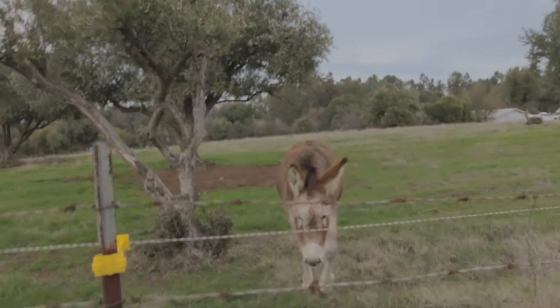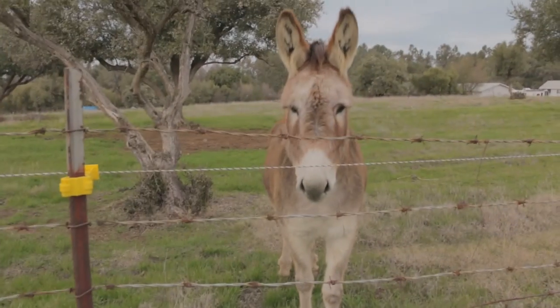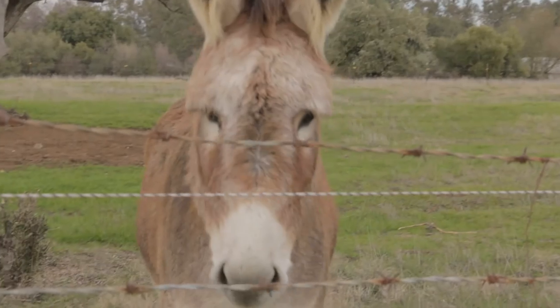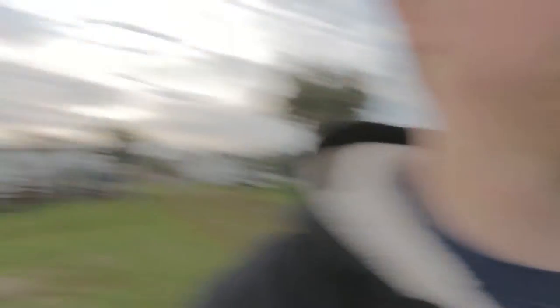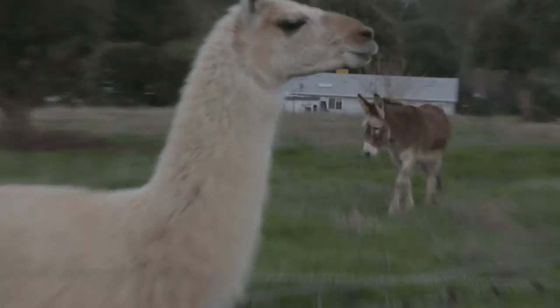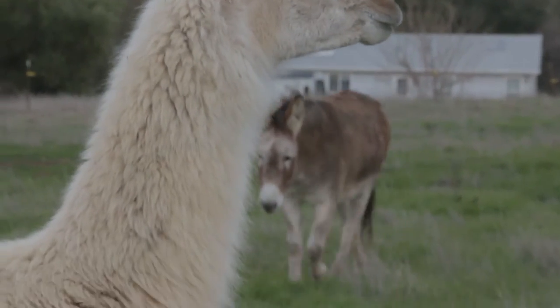Check out this guy. So there is a donkey and a llama — the llama is over here, I don't know if you can see them in the video. I think the donkey is looking for a friend; he keeps following me up and down the fence when I'm walking back to the house.